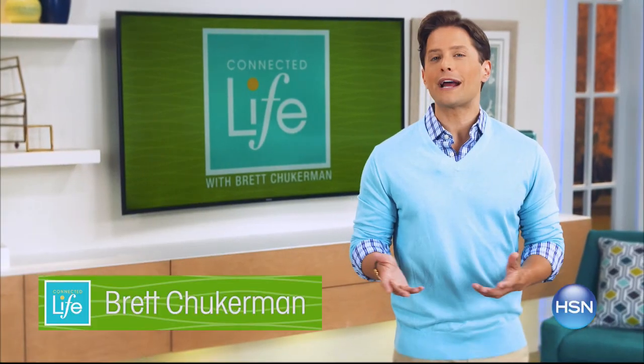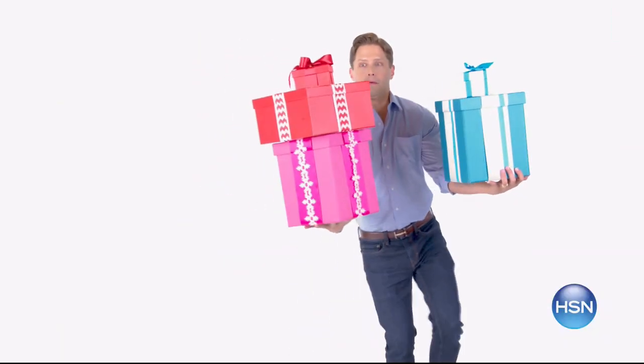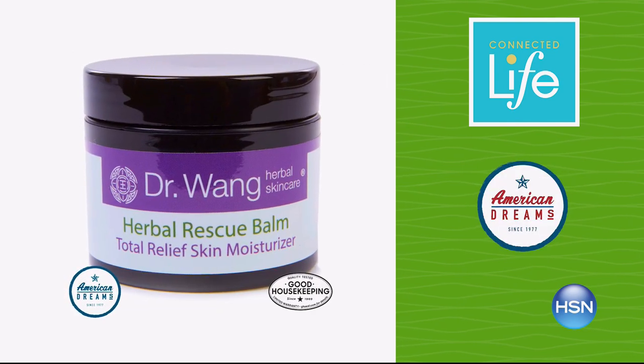Join Brett Chuckerman for Connected Life tonight at 7 p.m. — survive the holiday hustle and bustle by treating yourself. Let these innovative products help you relax and put yourself first.